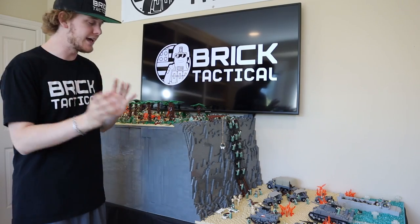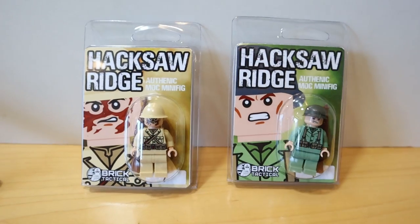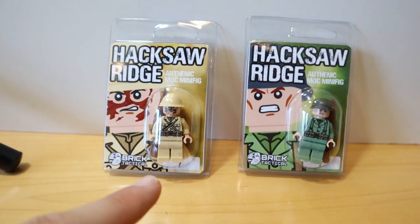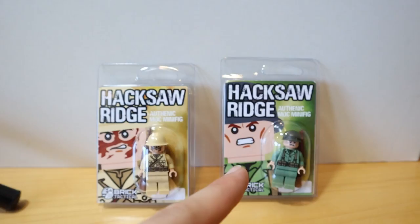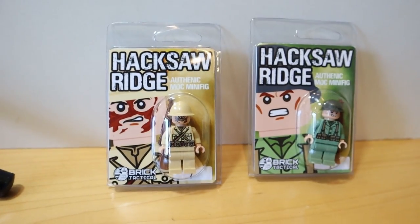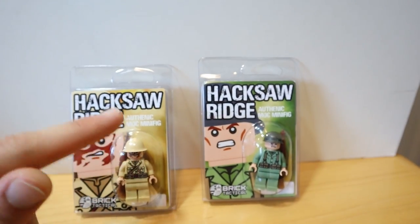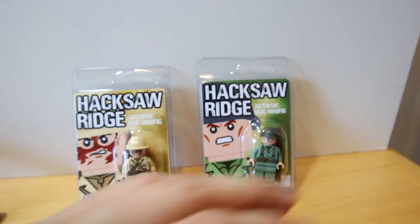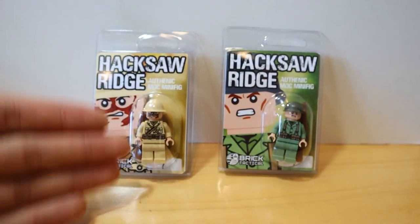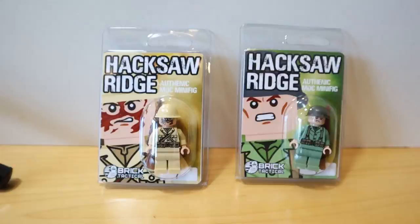Let me grab the camera, get close, and let's show you guys Hacksaw Ridge in LEGO. Here's one more up close look at these minifigures — they're going to be signed on the back and numbered. These are on the website and will come with a random torso and head, since figures on the MOC don't all have the same torso and head. It's a complete minifigure for each. Link in the description.